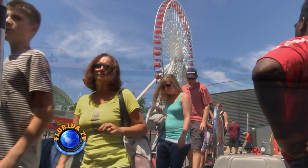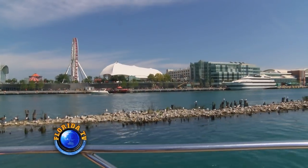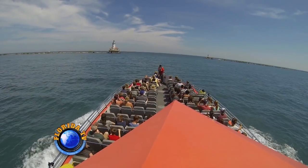We go out about a mile or two out in the lake, see the whole skyline, the bird's-eye view of the city, and then we do some tricks and turns. It's an amusement park on Lake Michigan.